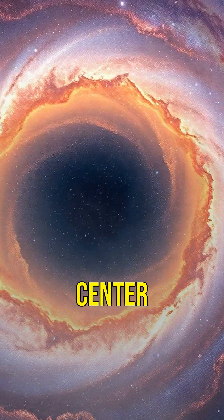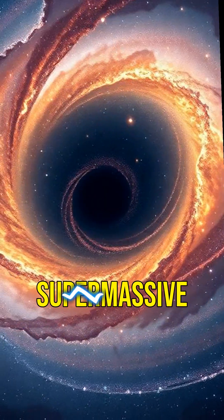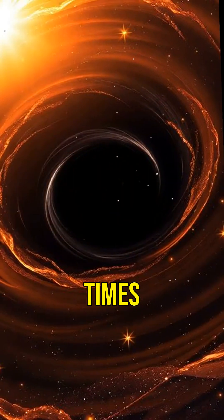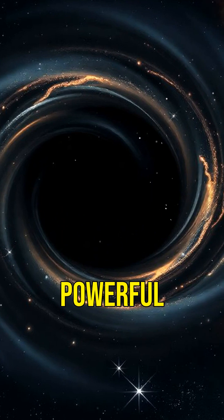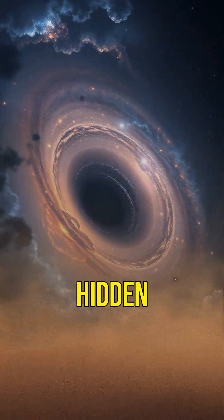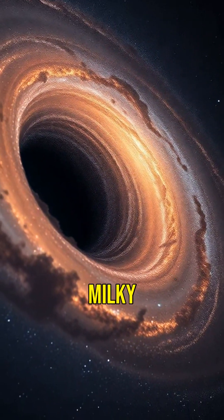Did you know there's a monster lurking at the center of our galaxy? It's called Sagittarius A, and it's a supermassive black hole. Sagittarius A is 4 million times more massive than our sun. Imagine something so huge and powerful that not even light can escape its pull. This black hole is hidden 26,000 light years away from Earth, right in the heart of the Milky Way.